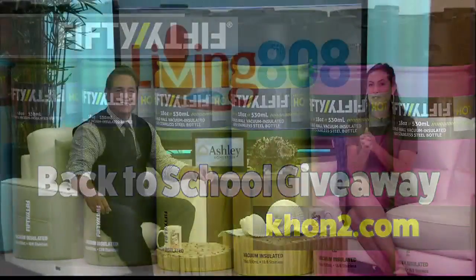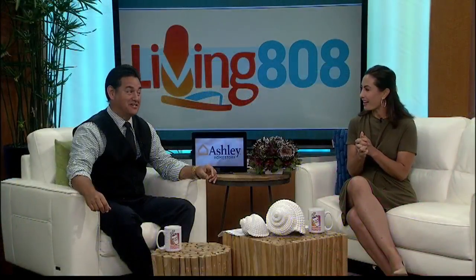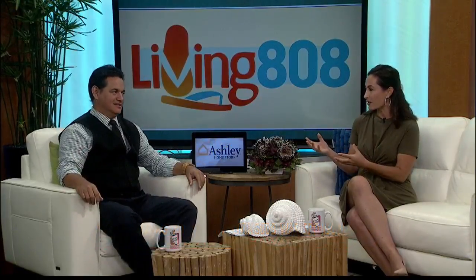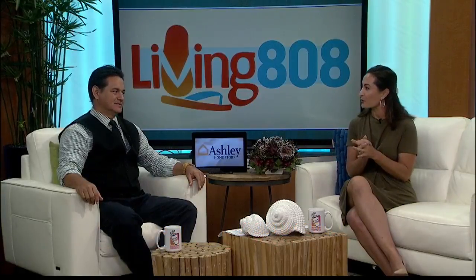Head on over and enter today. $170 — that's a lot. That's a great prize — that's a lot of hydration. For a family of four, we all have these kinds of bottles, so it's nice. Everybody can have their own.